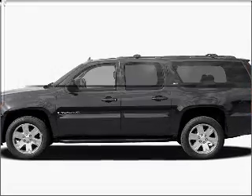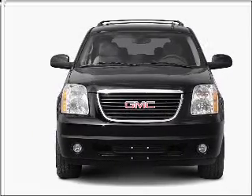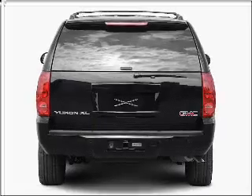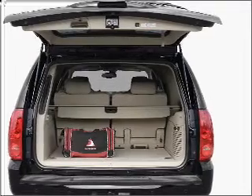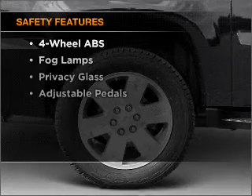Check out this 2007 GMC Yukon XL. If you're looking for an automobile with great attributes, look no further. With a powerful eight-cylinder engine that responds smoothly to its automatic transmission, premium wheels lend a distinctive appearance. Brake safely with the anti-lock braking system. This car has separate passenger temperature controls.